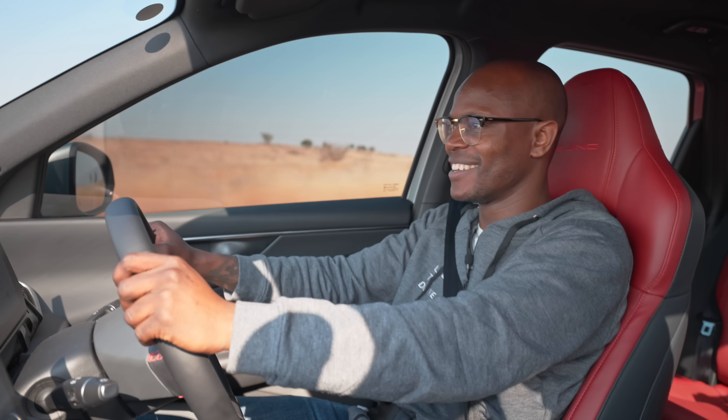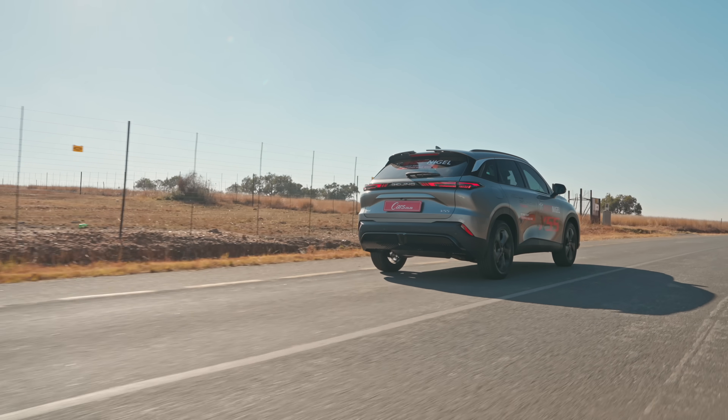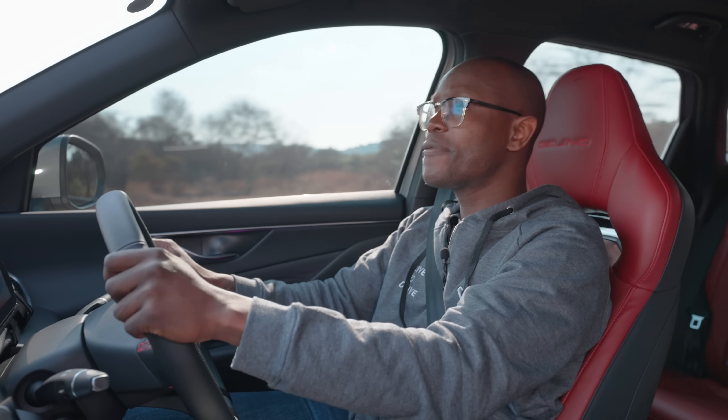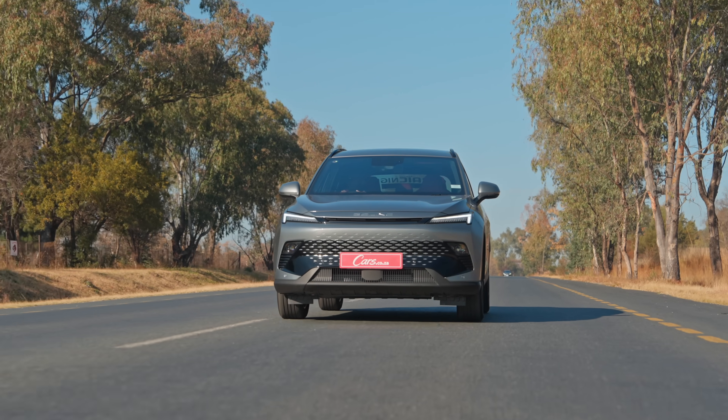I've been cruising about the entire day in the X55 Beijing. One thing I did notice is the fuel consumption — it's on par with a lot of its competitors, around 10 litres per 100 kilometres, which is pretty decent for any Highveld driver. The BAIC X55 Beijing comes with a 5-year 150,000km warranty and a 5-year 60,000km service plan. With BAIC growing so rapidly in South Africa, finding a dealership close to you shouldn't be an issue.